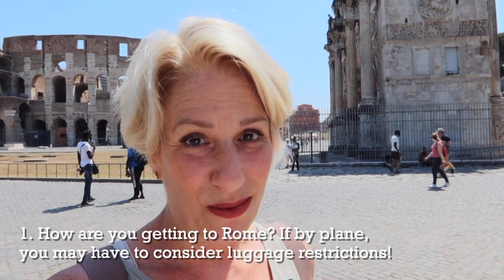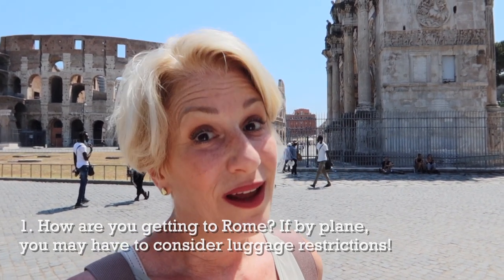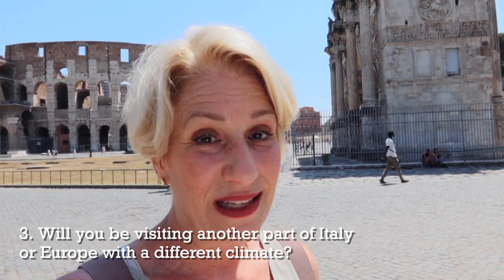What should you pack when you visit Rome in summer? Here are three things to consider. The first is how you're getting to Rome — if you're coming by plane, weight and luggage restrictions will keep you from over-packing. The second is what time of summer you're coming. If you're coming mid-June or mid-September, those are shoulder season, so consider a light rain shell or cardigan. The third is whether you plan to visit other parts of Italy besides Rome, like the beach or mountains.